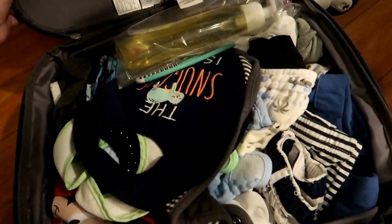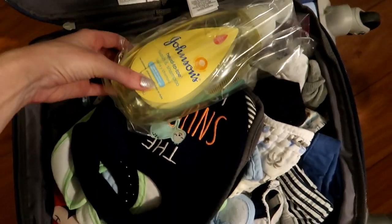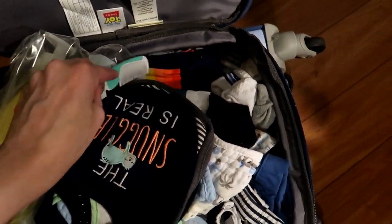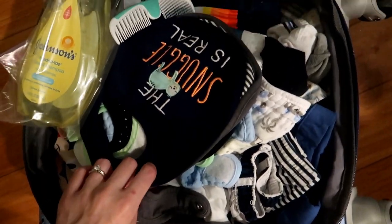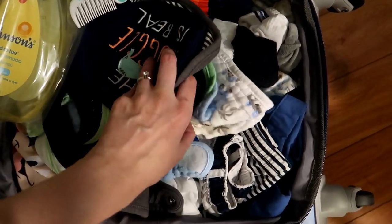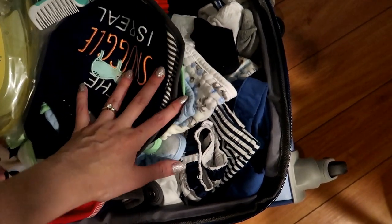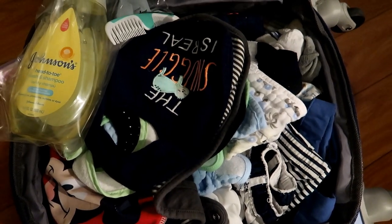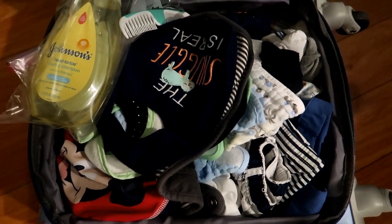Starting with Caleb's suitcase — in here I have their bath soap and a comb. We've got bibs in here for him and a whole bunch of outfits, obviously. He's got his swim trunks in there — we're so excited for him to wear those — and he's got socks.